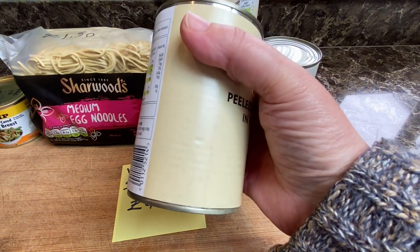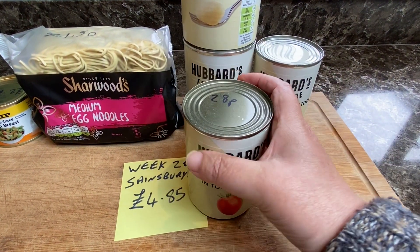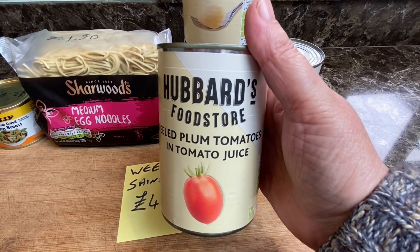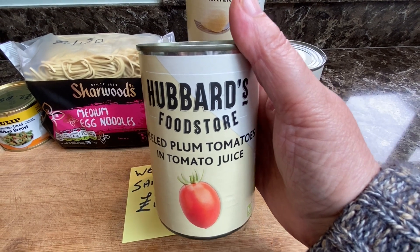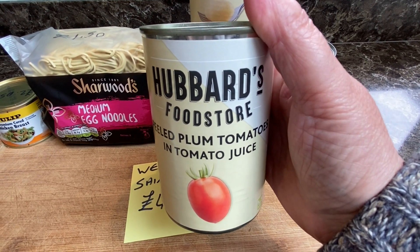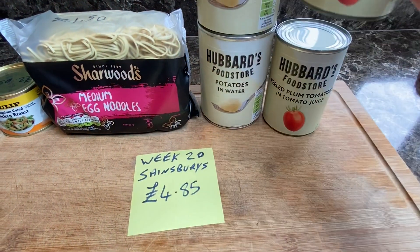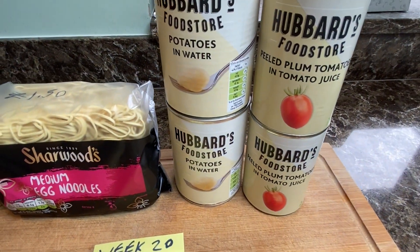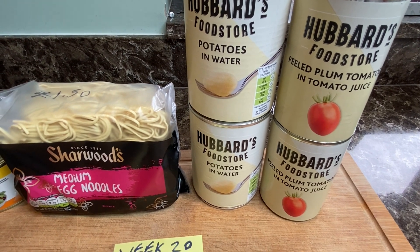What it says on the website is price matched with Aldi. Now price matched to me means the prices are supposed to stay low. Price matched with Aldi means they've put the prices up to be as more expensive as Aldi. So it doesn't make any sense to me that they do a price match with Aldi but that means the price goes up instead of down. But there you go - that's supermarket shopping for you, especially at the moment the prices are just all over the place aren't they?